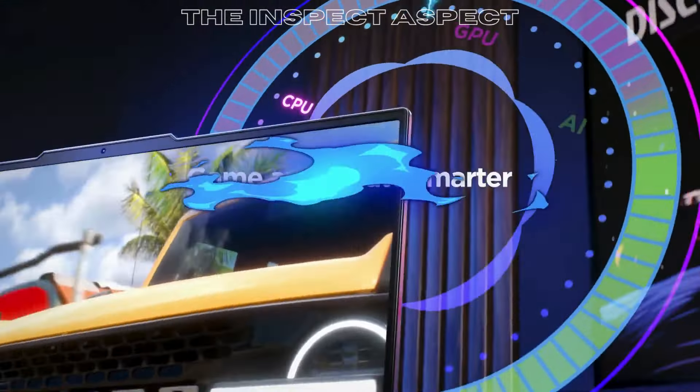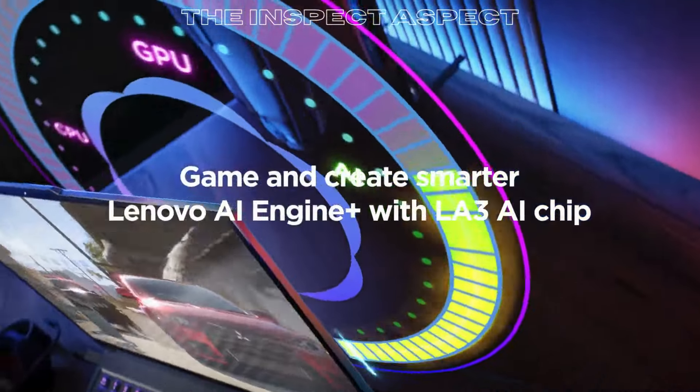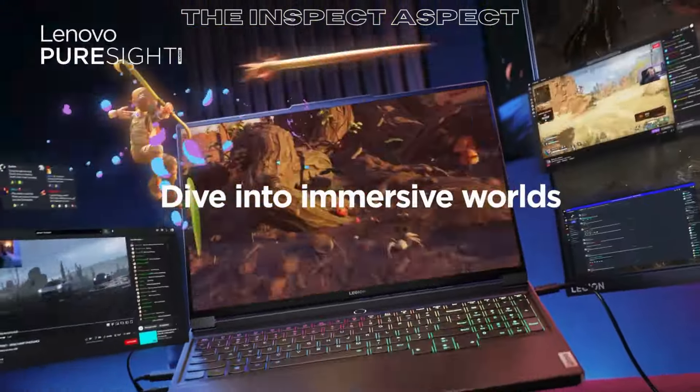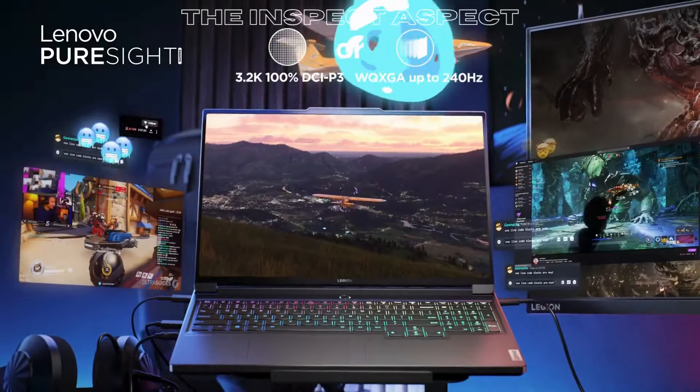If you're willing to invest in a premium gaming laptop with cutting-edge features, the Legion Pro 7i is worth considering. Check out the link in the description to get your hands on this impressive gaming laptop.